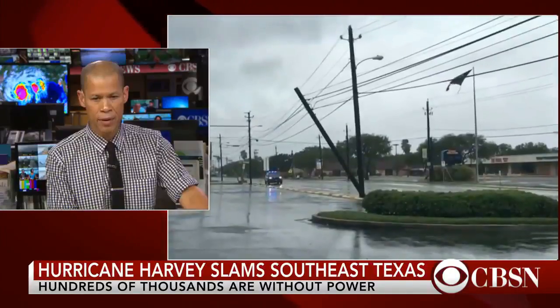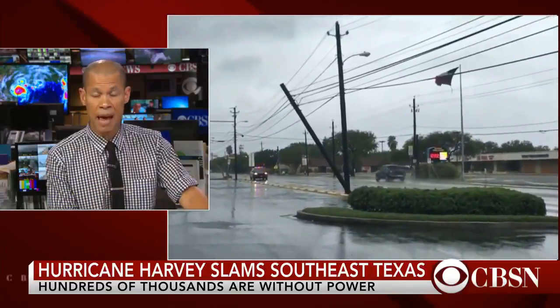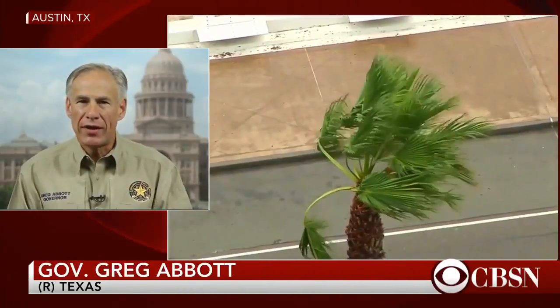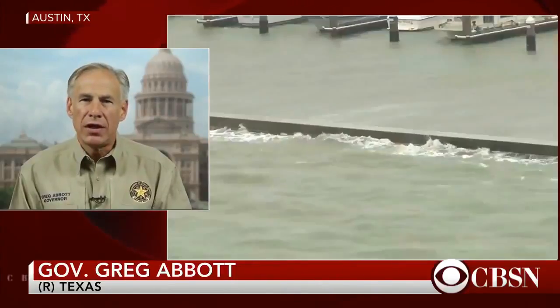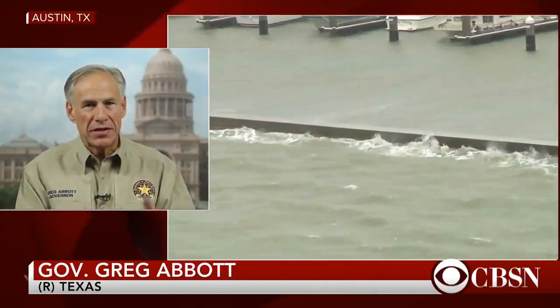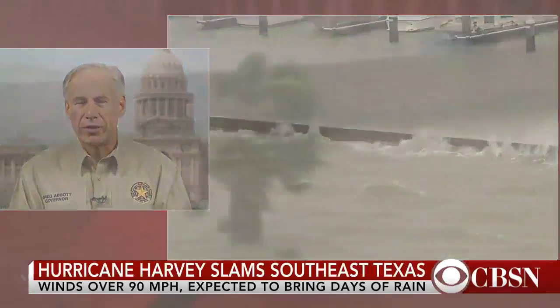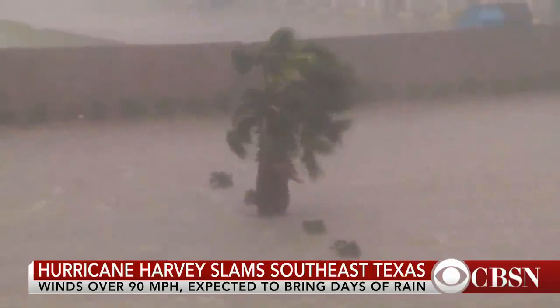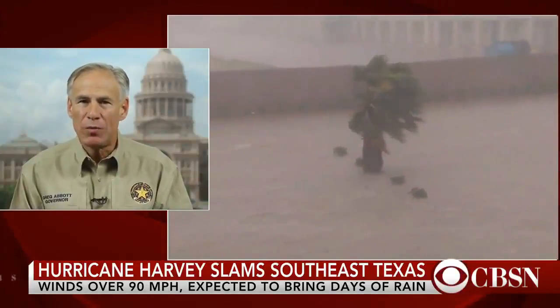President Trump has allocated federal funds to the state. I have spoken to the president and his team on several occasions. It was last night that the president granted our declaration for disaster. What that means is that FEMA has now been triggered to assist the cities, the counties, and individuals to begin the rebuilding process. This was a very swift grant from the White House and will mean that Texas will be able to begin the rebuilding process even more quickly.